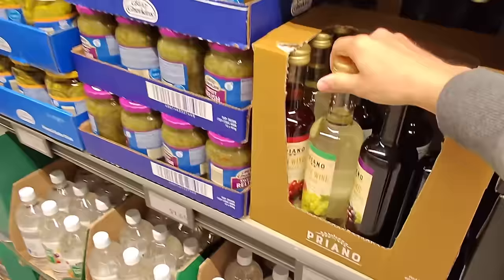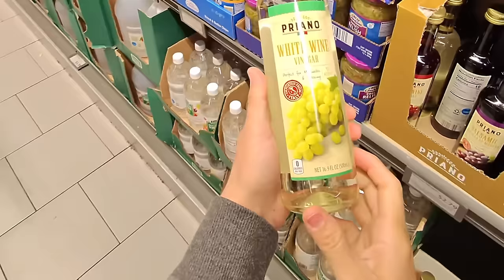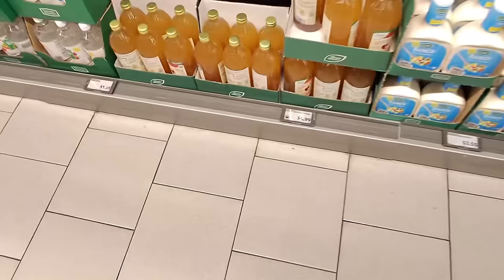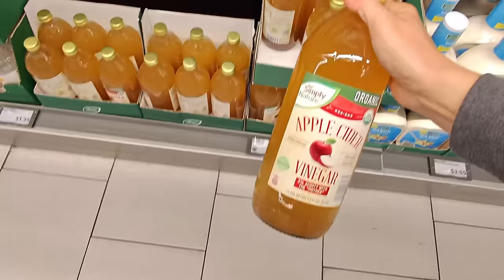I have never seen white wine vinegar here before — it's $2.79. It's right next to the balsamic and red wine vinegar. Perfect for marinades and dressings. I feel like I want to try a white wine vinaigrette. Let's get it. And organic apple cider vinegar — I just spent a lot at Sprouts, but this one is 33 ounces for $4.99 and it's organic. I should always come to Aldi first.